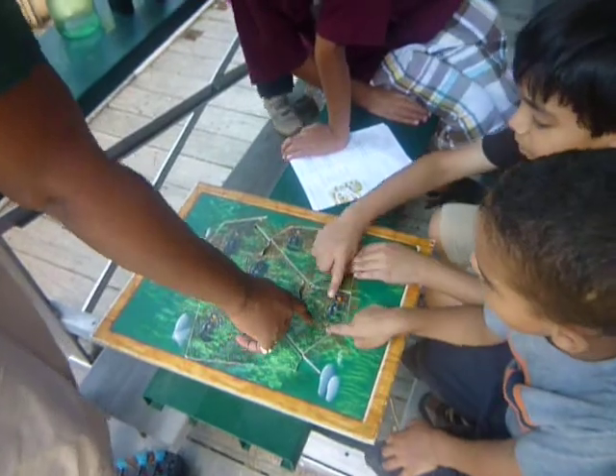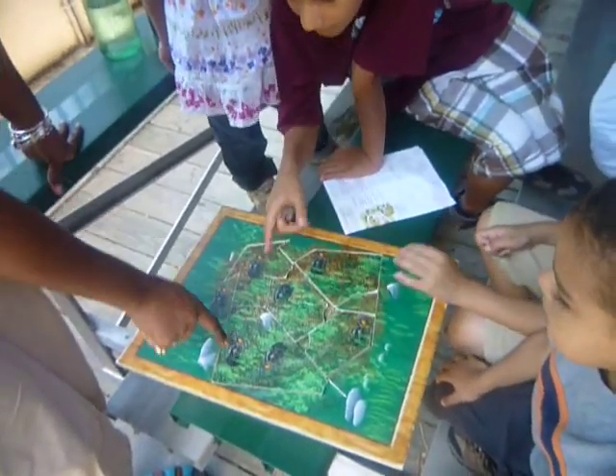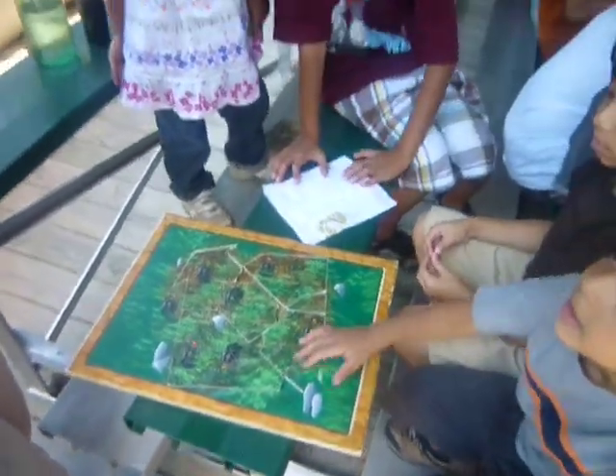Try it again. One, two, three, five, six, seven. Good job, we have seven turtles.